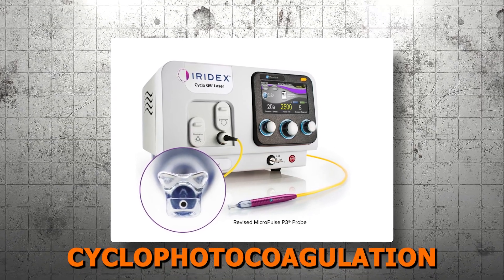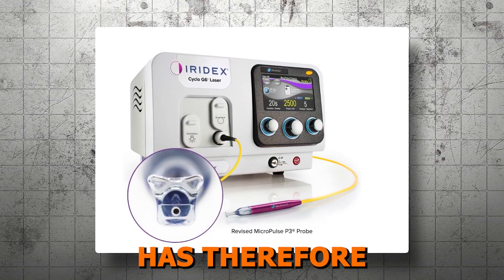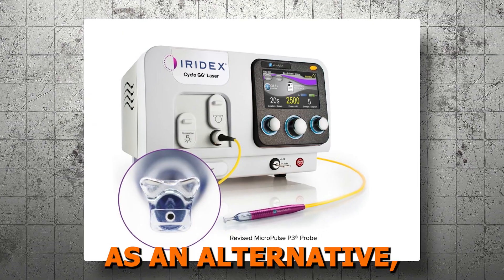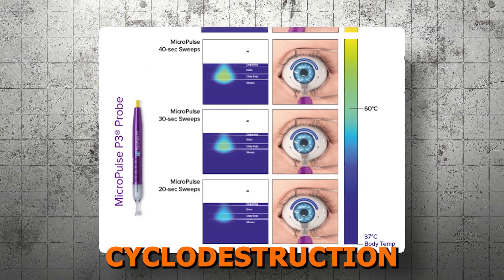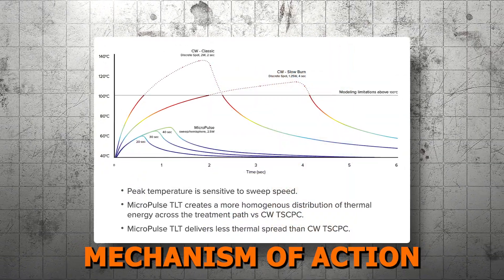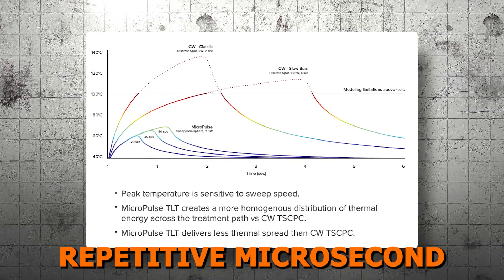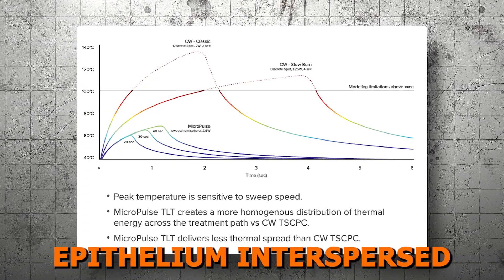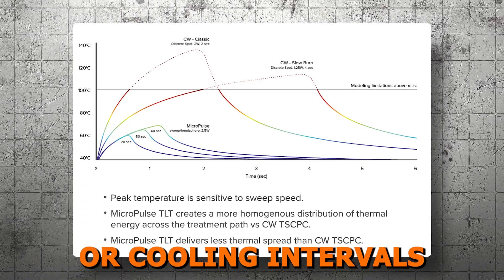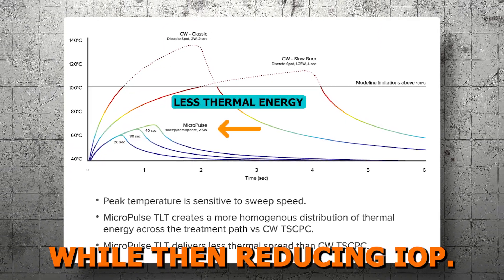Lesson two: mechanism of action. Micropulse transcleral diode cyclophotocoagulation, or micropulse, has been developed over recent years as an alternative, potentially safer approach than transcleral cyclo-destruction or CPC. The micropulse laser's mechanism of action is to deliver — through the sclera — repetitive microsecond bursts of energy to the pigmented ciliary body epithelium, interspersed with rest or cooling intervals to minimize collateral tissue damage while reducing IOP.